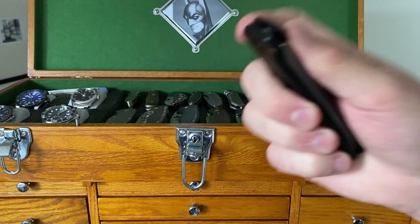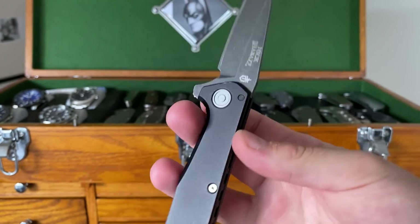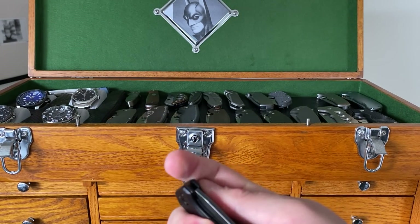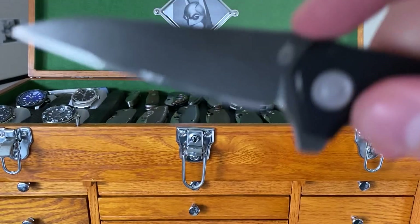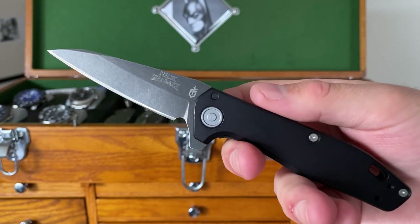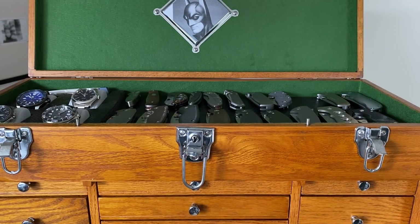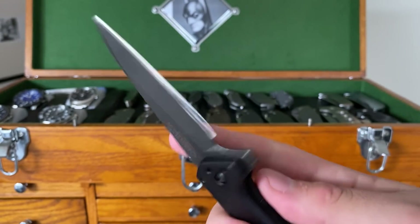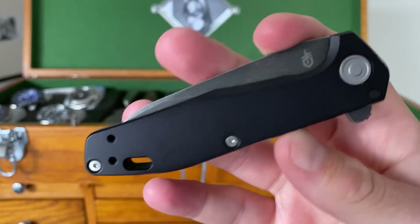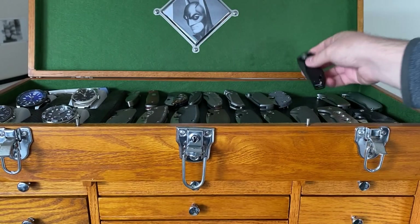Right here we have the Gerber Fastball. This knife has some flaws, most certainly, but it's actually a knife I built at the Gerber factory when I went out to visit them. They even engraved the blade with 'Nick Shabazz.' Although I wouldn't go so far as to call this a gem, it is a substantially nice knife and actually one I'll throw in the pocket some days. I wish they'd thinned out the edge, but this guy — if nothing else as a reminder of a really cool experience — is going to stick around in my collection.